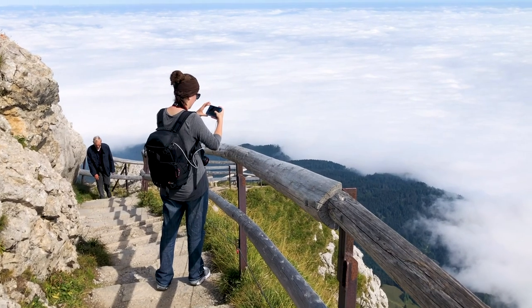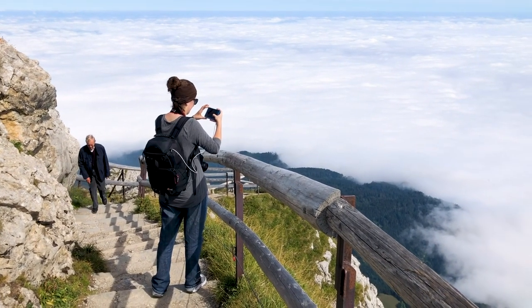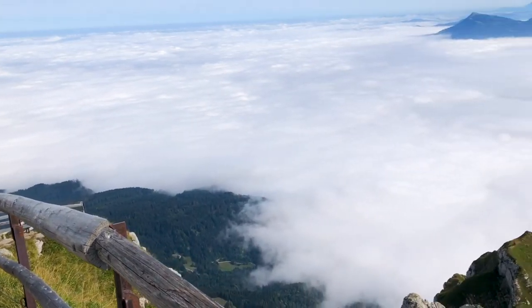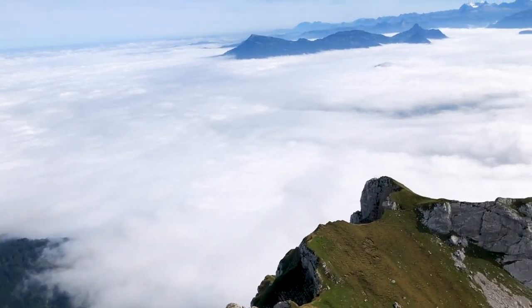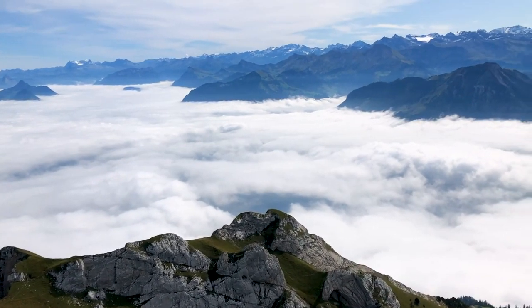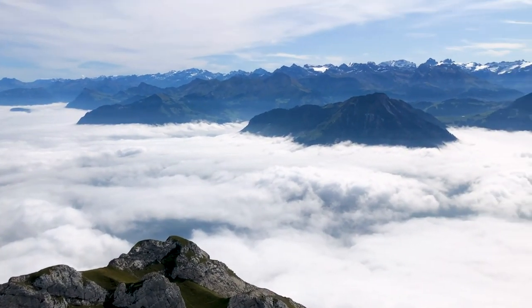So here we are on top of Mount Pilatus. It is hot. We dressed for weather that was 53 degrees, and there's snow on the mountains — the Swiss Alps.